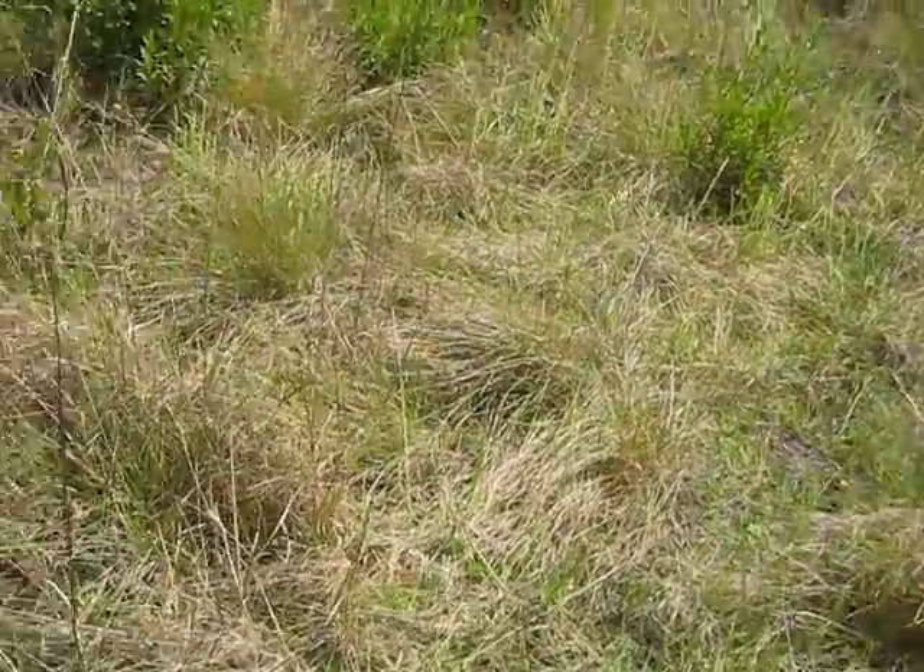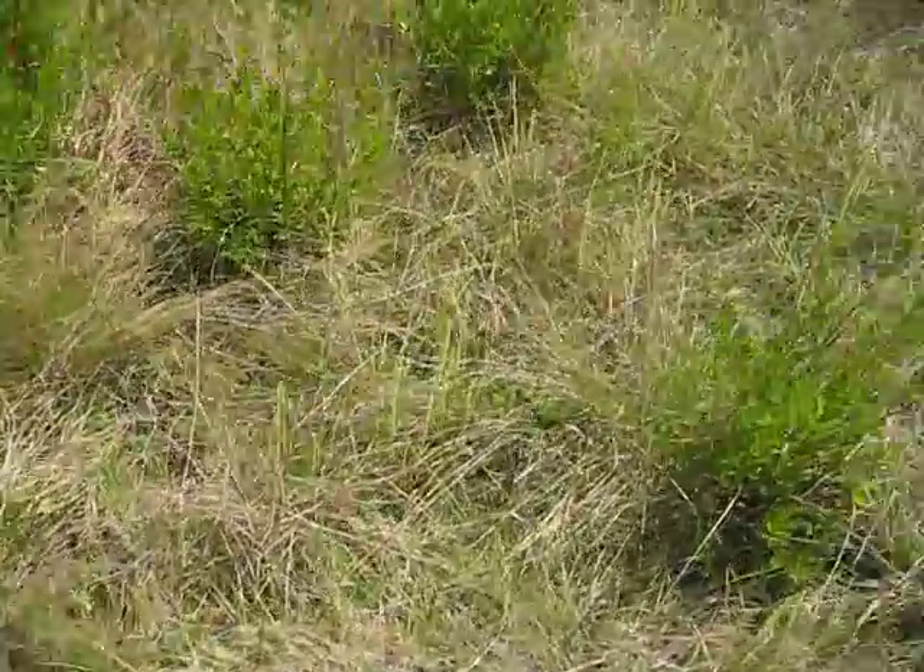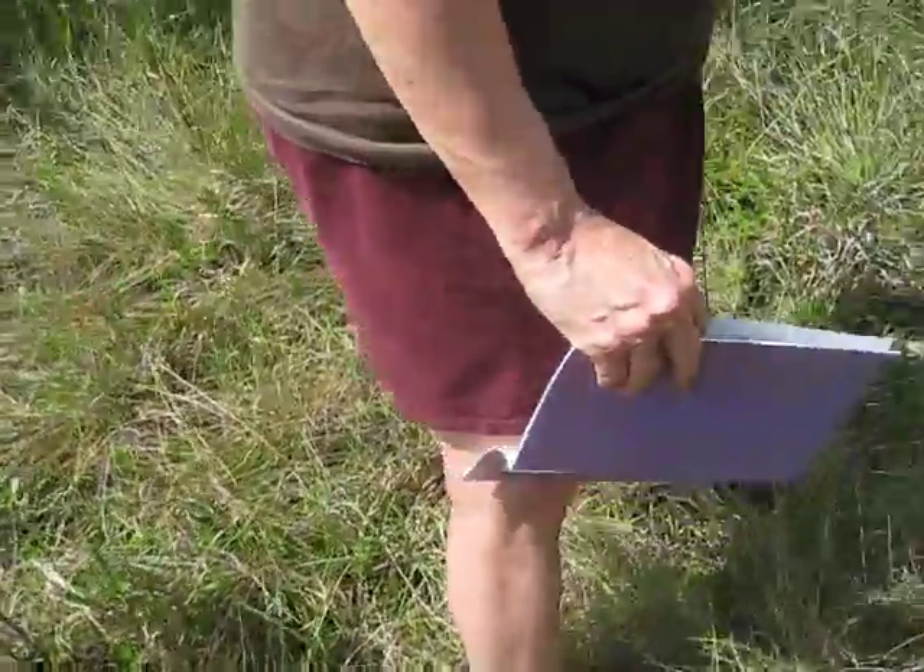This one is kind of rare, you don't see it that much. That's an orchid — that's the Calopogon orchid, or the grass pink orchid.